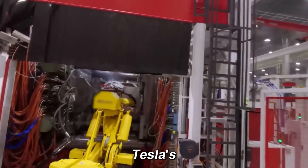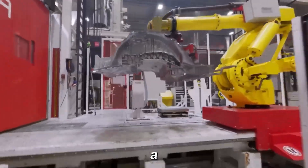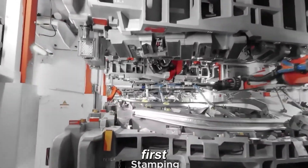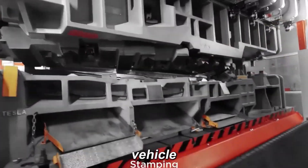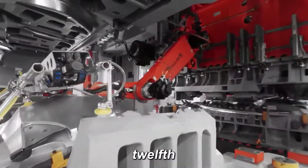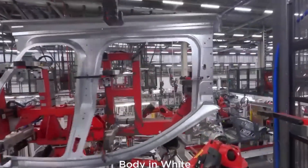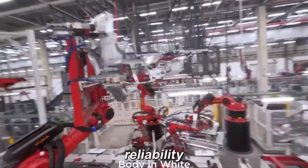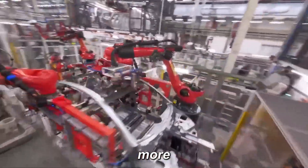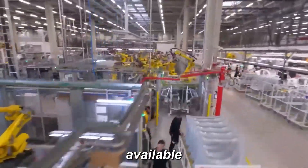Meanwhile, Tesla's own robo-taxi service is nearing deployment. A recent video on X offered the first glimpse of Tesla's autonomous vehicle on Austin streets, with a major rollout event scheduled for the 12th. The clip clearly shows the taxi operating entirely without a driver. Tesla is achieving remarkable reliability, and next month more customers will be able to test the service beyond the limited trials currently available.